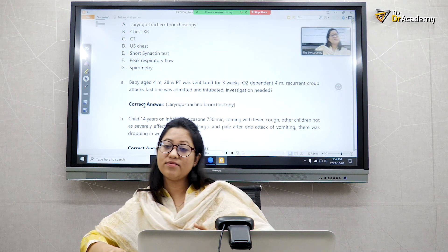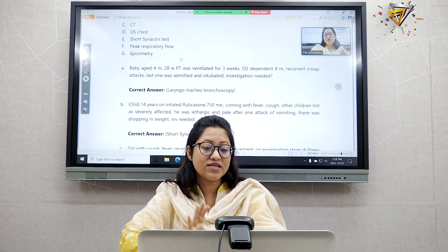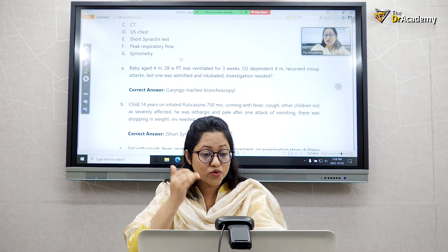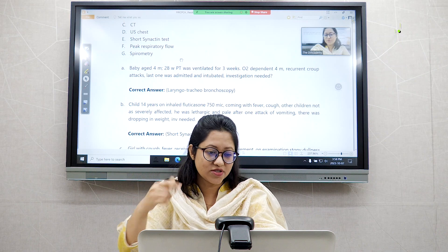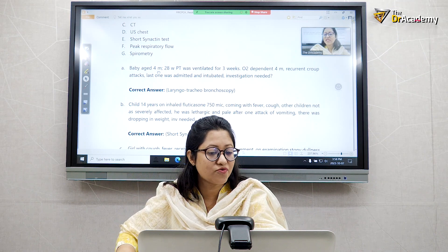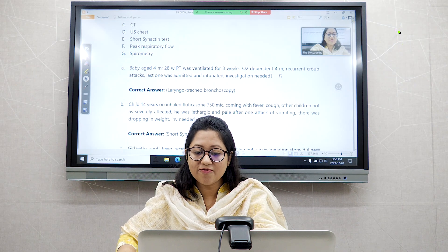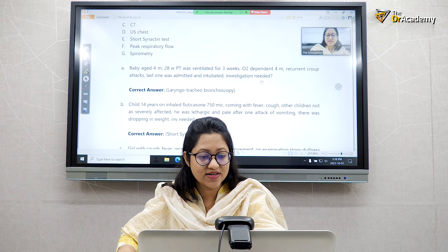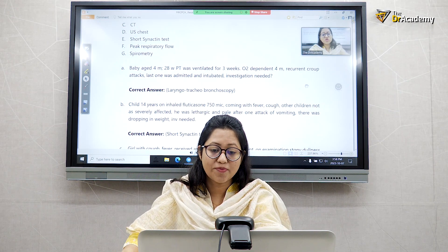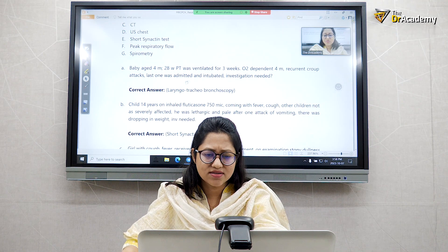These are examples of extended matching questions with 10 options. I always tell my students to read the questions first, then look at the options — don't read the options first. The first question: a baby aged 4 months, ventilated for 3 weeks, oxygen dependent for 4 months, with recurrent croup attacks, the last one requiring admission and intubation. Investigation needed?